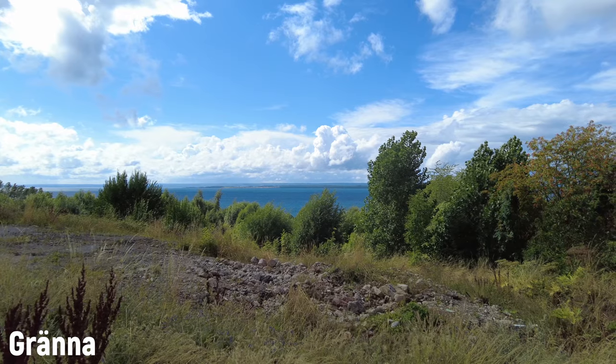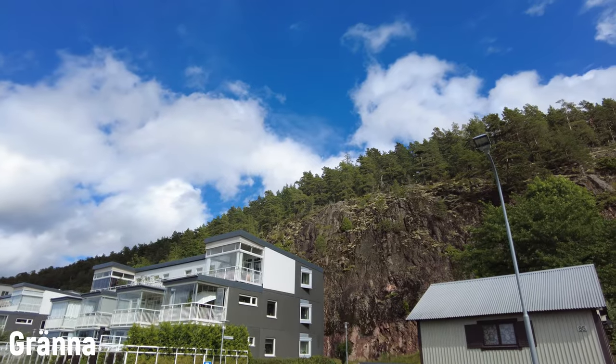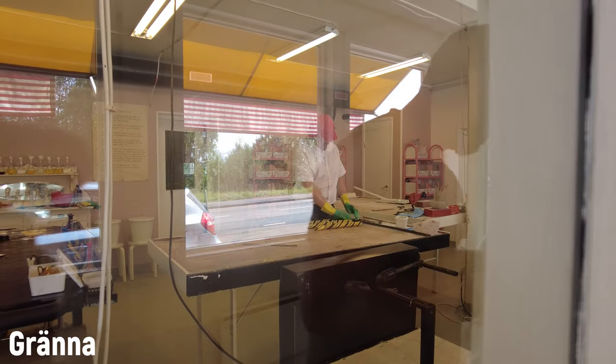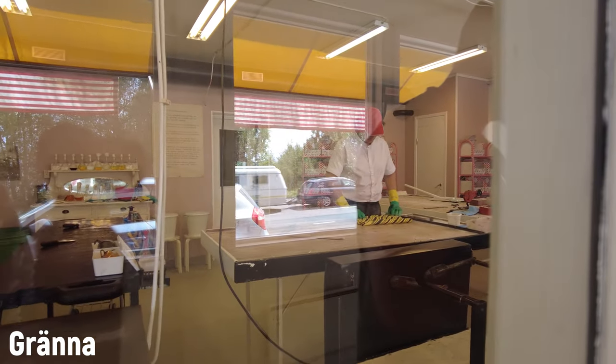The county of Gränna and Visingsö lies next to Vättern, Sweden's deepest lake, which means it's bloody cold — I'm not going to go swimming there. Gränna is famous for the twirled peppermint candy they make here if you're into stuff like that. You can go inside and see how they make the candy. It's really popular with the kids and me.